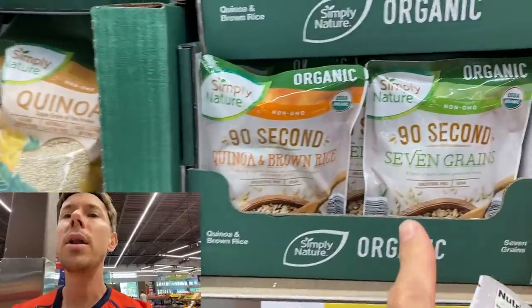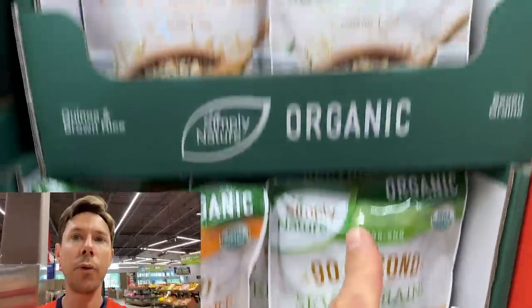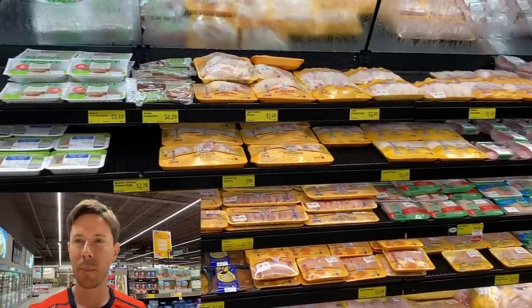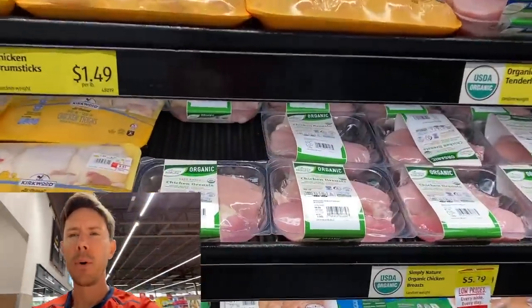They also usually have another one, some organic seven grains — that's a good one too, but because we're gluten-free at home, I would get the quinoa and brown rice packet. It is fantabulous. We're going to make a spice-crusted chicken breast, and the choice is clear, in my opinion, at Aldi.